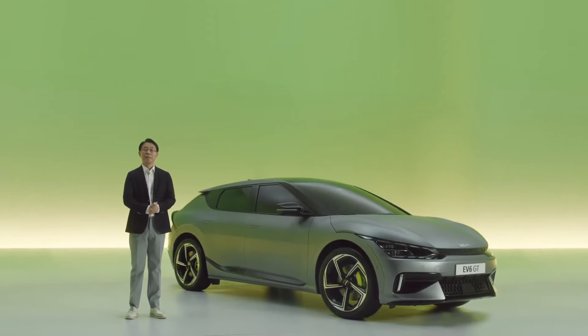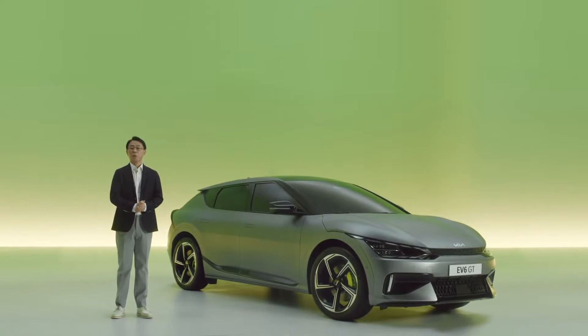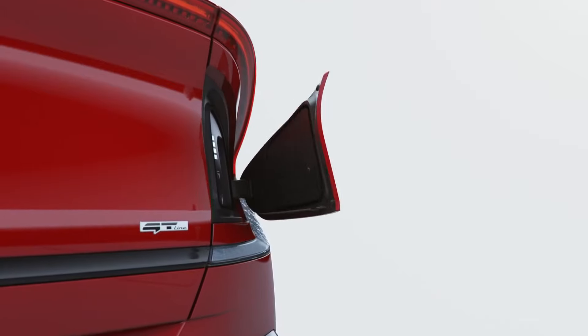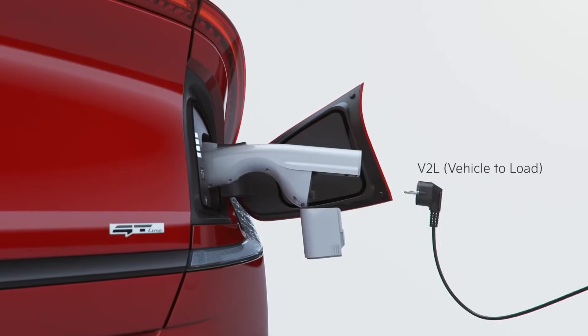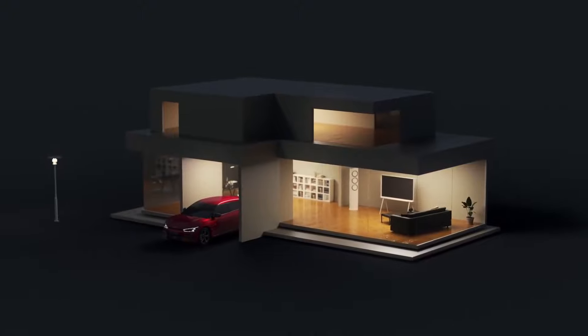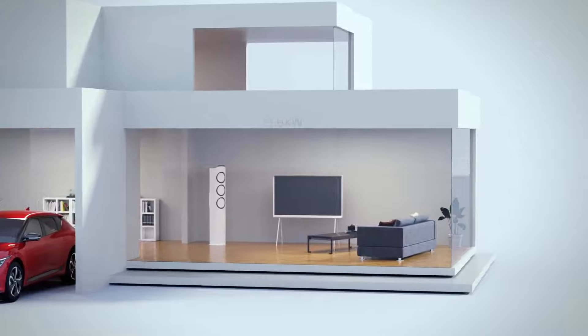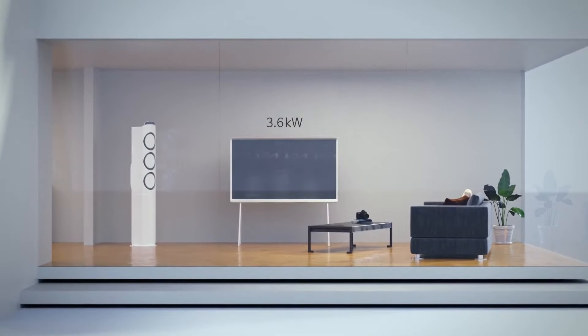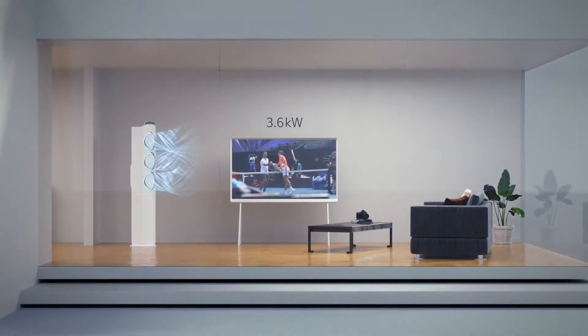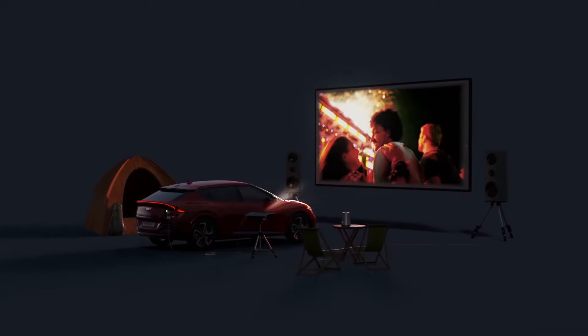We at Kia want our customers to find inspiration and excitement in their daily lives, whenever and wherever they may be. The EV6 is equipped with a V2L function that works as a convenient portable electricity supply. It can serve as an emergency power source at home — the EV6 supplies up to 3.6 kilowatts of electricity, which is enough to run a mid-size air conditioner and a 55-inch TV for over 24 hours. It can also work as a portable generator when enjoying the outdoors.